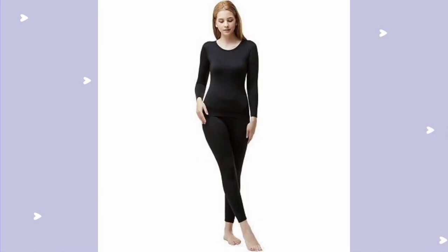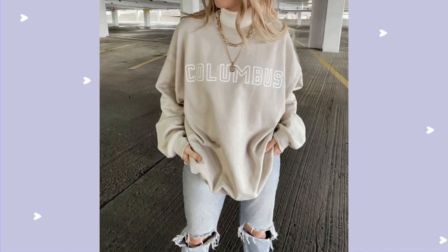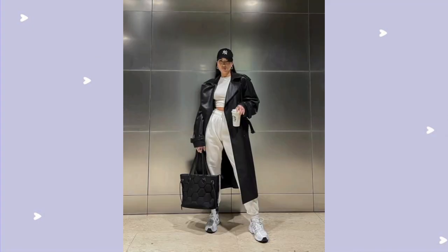Since the base is ready with the skin-tight sweater and the leggings, we are going to wear the actual outfits on top. It can be jeans and a tee, sweatpants and a tee — anything you want to wear.